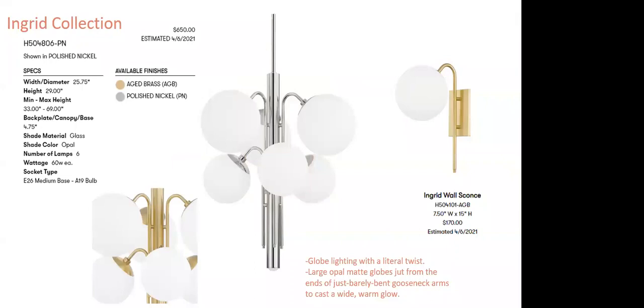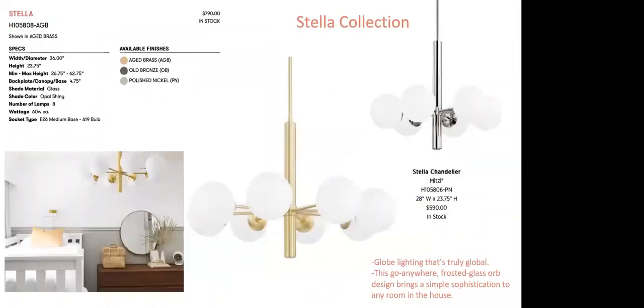Ingrid is globe lighting with a literal twist — the stems are literally twisted, aiming down like bent gooseneck arms. Love the different size globes, with a larger globe on top and smaller ones on the second tier. Available in aged brass and polished nickel with a beautiful wall sconce. Stella is a go-anywhere frosted orb design — truly global. Could go in a bedroom, over a dining room table, eclectic enough for a variety of applications. Available in aged brass, old bronze, and polished nickel. The glass is frosted on the inside yet high gloss on the outside — not cheap frosted glass, it has real richness to it.